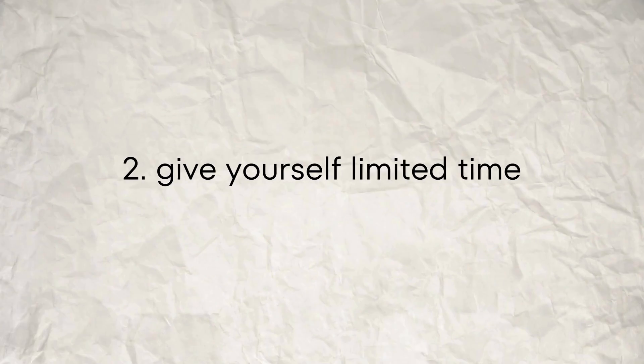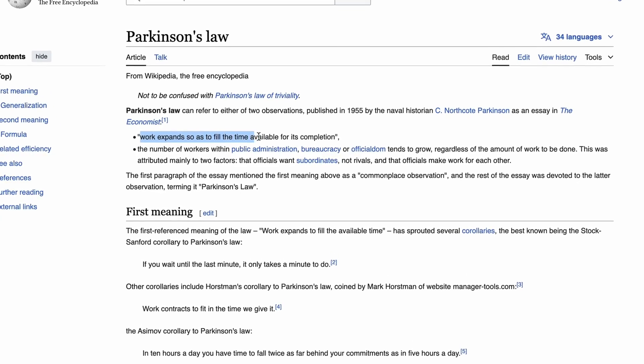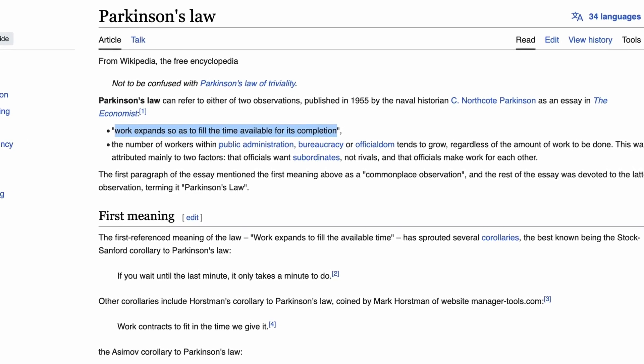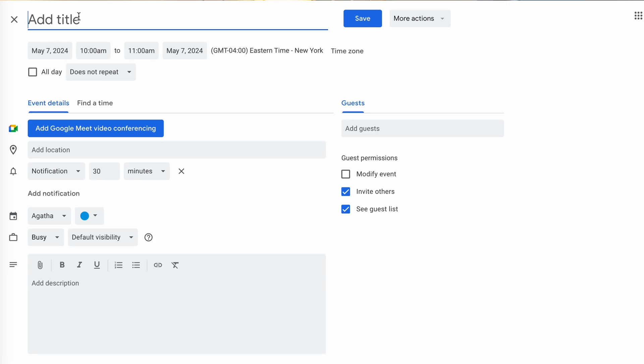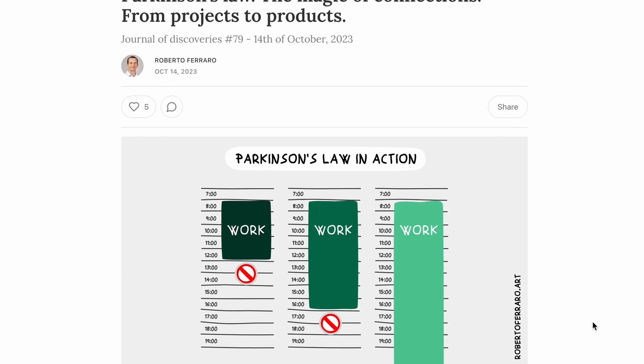The second tip is to give yourself limited time. Parkinson's law says that we work to fill the amount of time available. If we know we have a whole month to learn something new, we will take that whole month to learn, even if it could be done in a week. Have you noticed that when a meeting is set for an hour, it takes the full hour? Or a 30-minute meeting takes the full 30 minutes, even when the agenda may have been shorter? We tend to fill the time to fill the space.